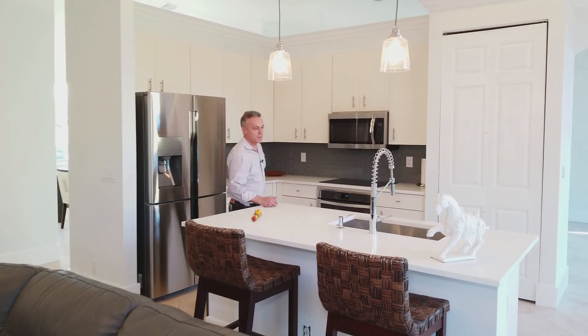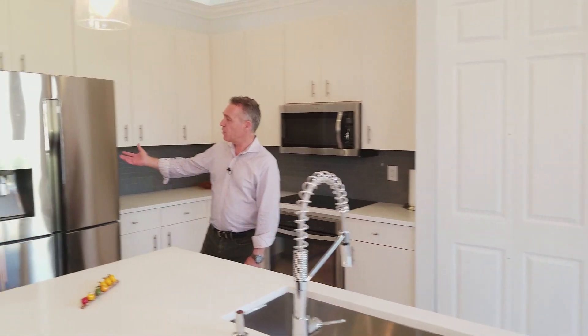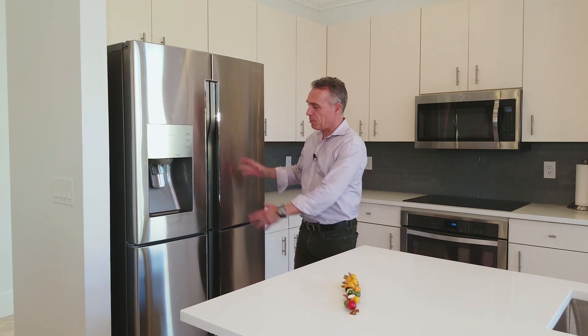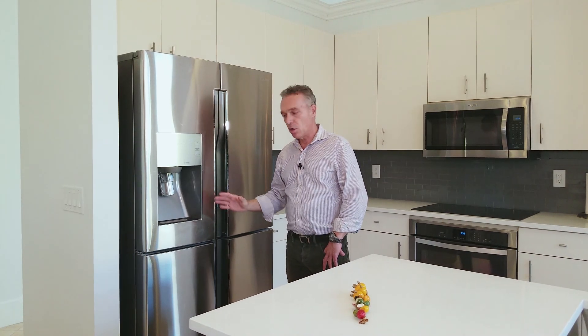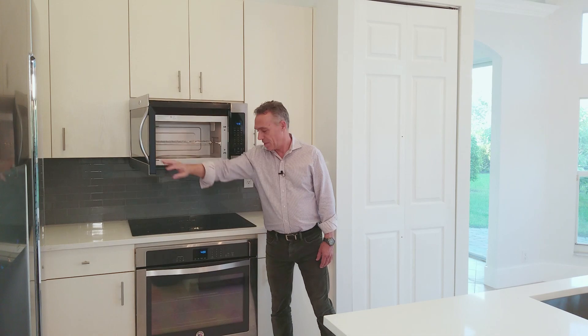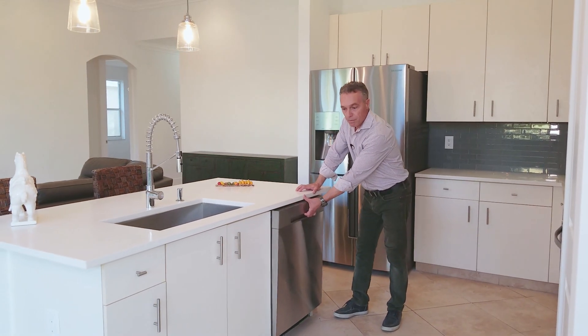White quartz countertop, designer faucet, big sink. Refrigerator, brand-new, fully programmable fridge by Samsung — specially made for your family. You can separate one section for your kids, make the whole refrigerator a fridge, or separate parts to be a fridge and a freezer. Here we have the Whirlpool microwave, ceramic cooktop by Whirlpool, the oven also by Whirlpool, and a beautiful dishwasher by Samsung.